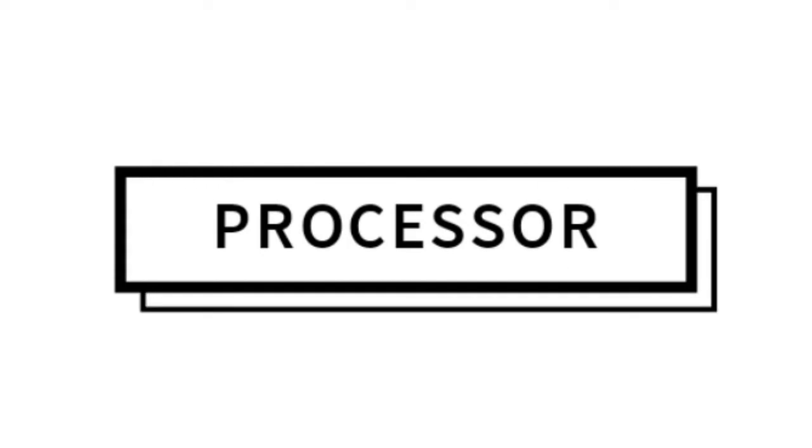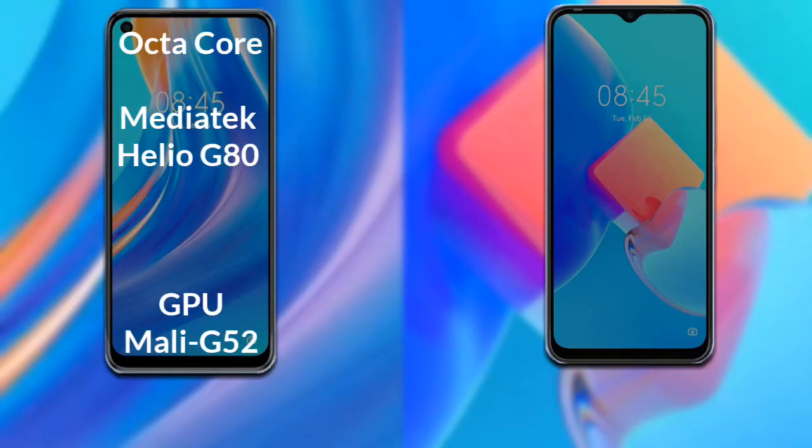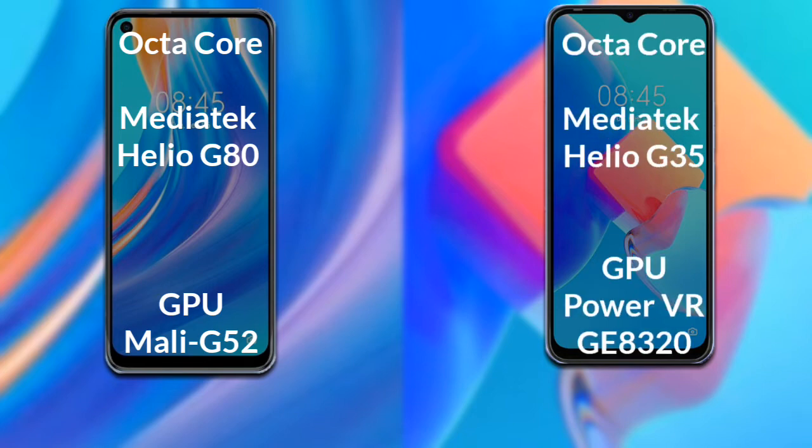Now let's talk about the processor and GPU of both phones. The Tecno Spark 7 Pro has an octa-core MediaTek Helio G80 processor and its GPU is the Mali-G52. The Tecno Spark 8C has an octa-core MediaTek Helio G35 processor and its GPU is the PowerVR GE8320.